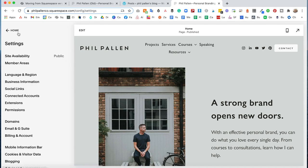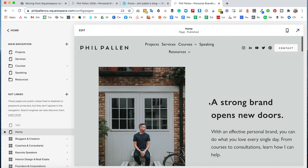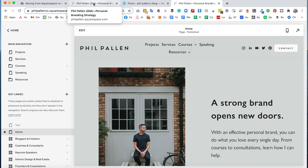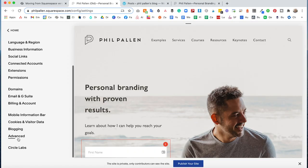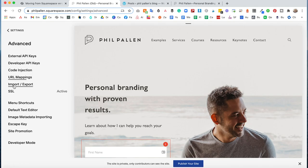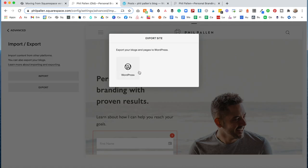I did recreate the site content I wanted to keep under the pages, but I also found a way to migrate my blog posts over. Squarespace does not let you migrate, import, or export website content from one Squarespace site to another. If we go to Settings, then Advanced, here you'll see Import and Export. Notice, if we go to Export Site Content, it only says WordPress. Pretty silly that Squarespace makes you use their competitor to get this done, but that's exactly what I did — I created a WordPress website to export my blog posts.